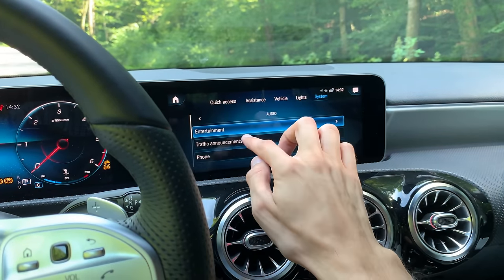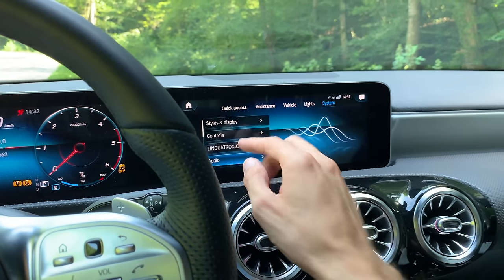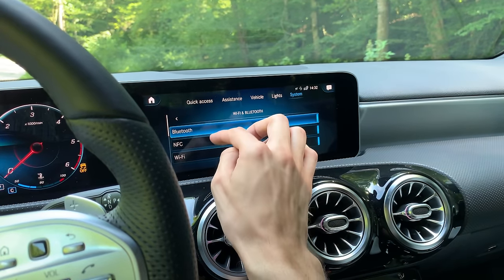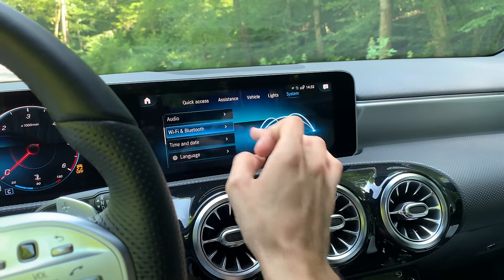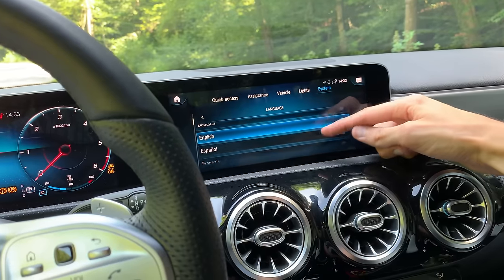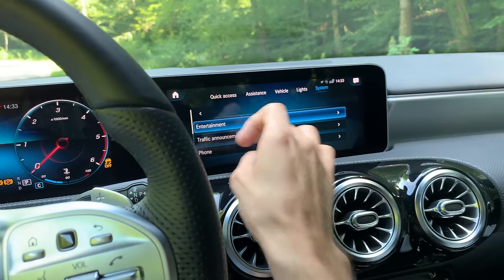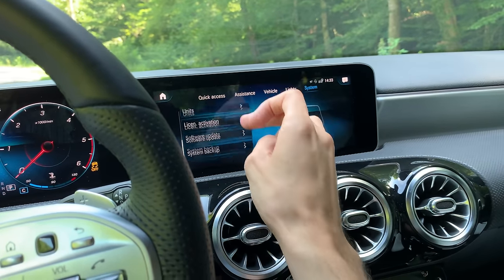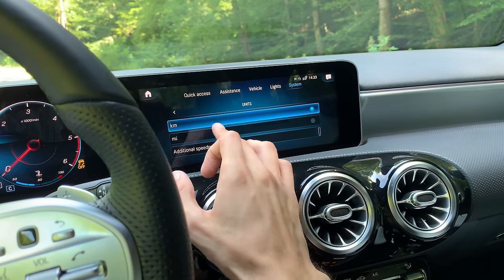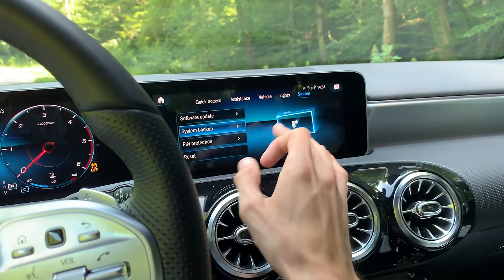Traffic announcements, phone active parking assist, voice output volume, and acoustic operation feedback — all here. You can play audio on the parking lot, but don't play while driving. Wi-Fi, Bluetooth, NFC, and in-car Wi-Fi hotspot are all available. Time and date settings are here — in Croatia currently. You have a full language selection, and unit settings where you can switch between km/h and mph. License activation for software updates and system backup with PIN protection are also available. You can always press to connect your phone.